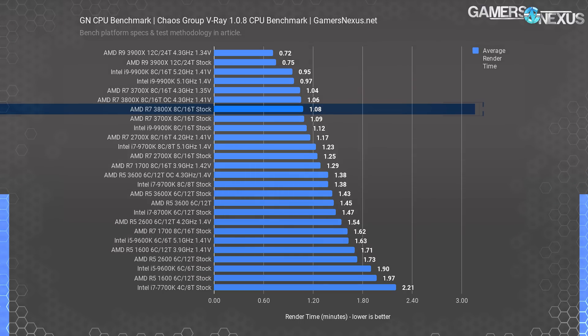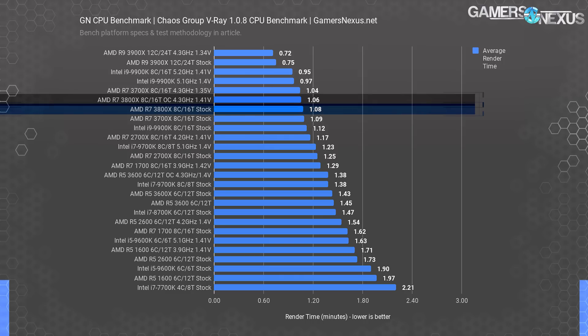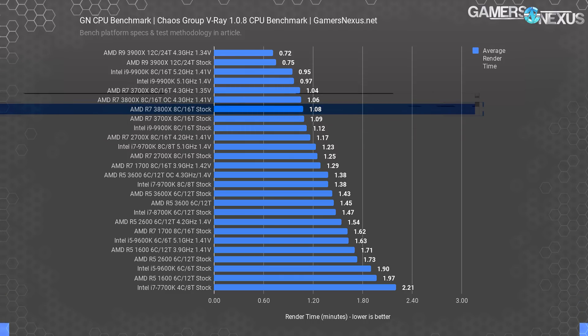The V-Ray difference is within test variance anyway, so there are no gains — they are not only insubstantial, they're imperceptible. Overclocking gets us 1.2 seconds faster completion time on the 3800X at 4.3 GHz, which isn't worth it at all. So that's AMD's R7 3800X. Overall, the differences are definitely not worth it.